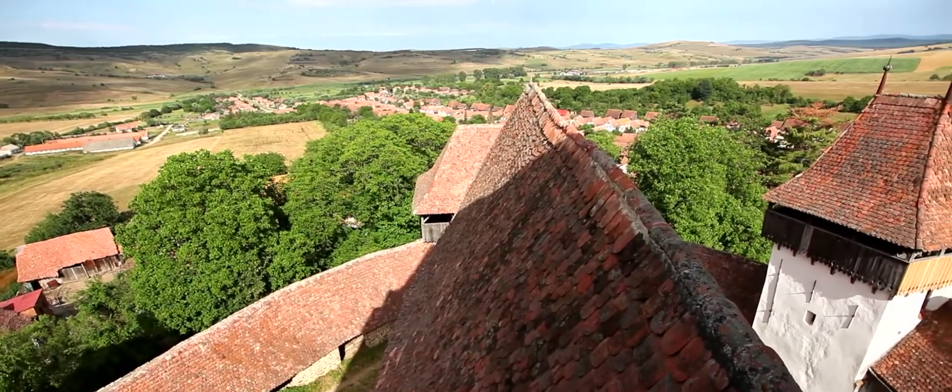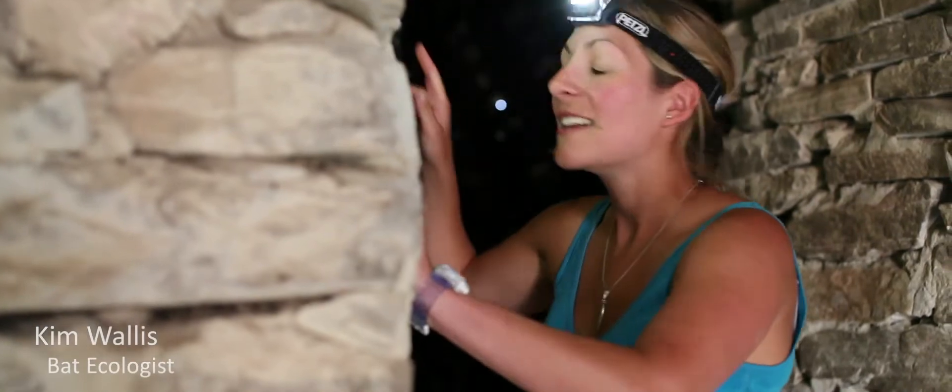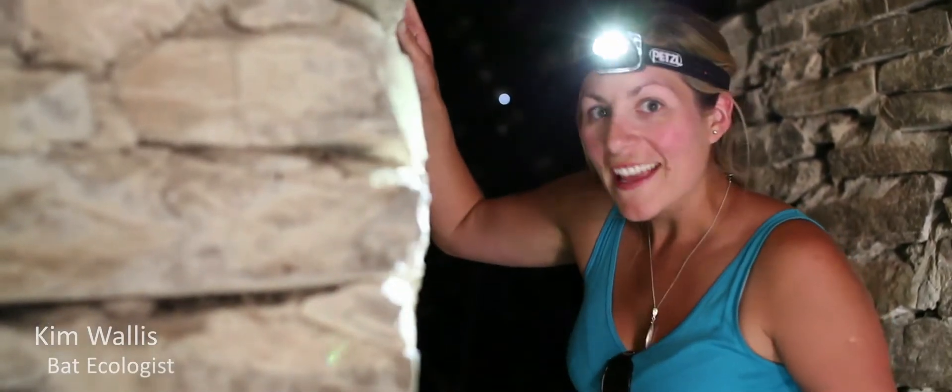The churches make fantastic habitats for bats — they provide lots of roost features. Mist netting is a really great opportunity to get the students involved and they can actually see a bat in the hand, which not many people do. Last night it was great — we had six different species and seven bats in total. It was pretty brilliant.